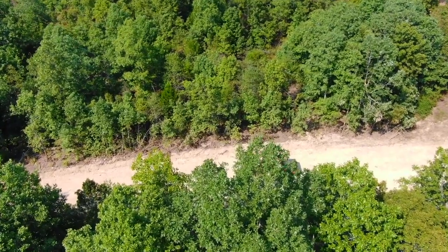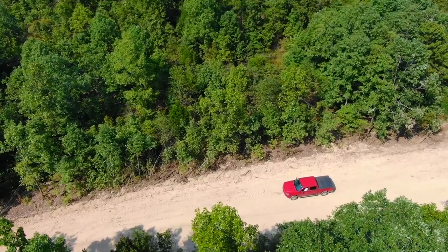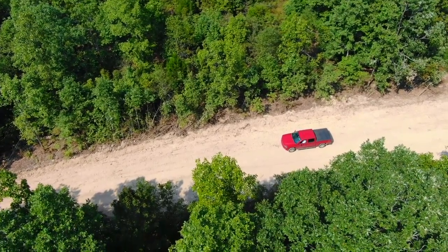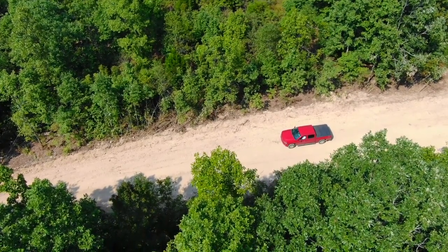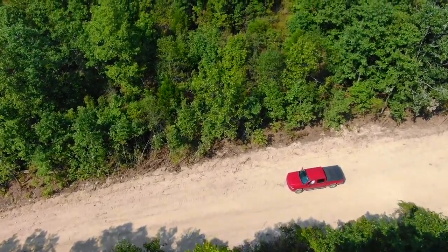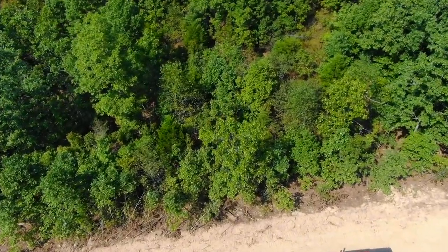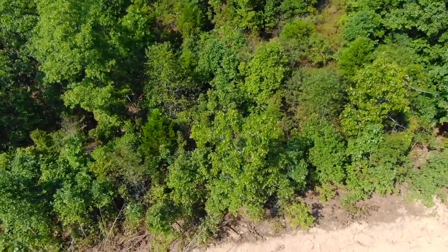Drone video, tract eight at the Devil's Backbone. We're actually over the National Forest looking north at the easement road. The truck is parked at the property. This tract borders the easement road and the National Forest on its south side, goes north for about a quarter mile, and then borders the National Forest on its north side. Pretty spectacular property.